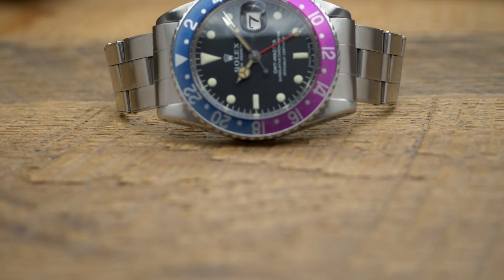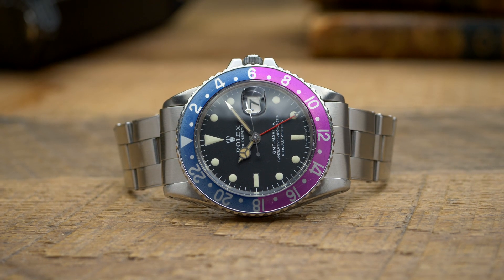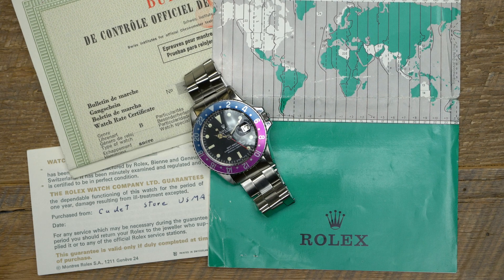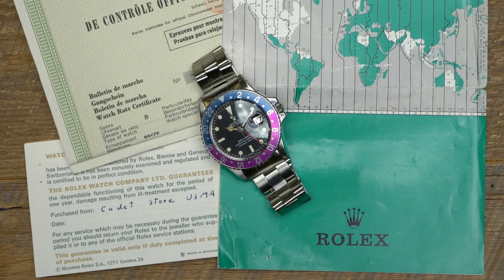For this episode of Vintage of the Week, we have a gorgeous Rolex reference 1675 GMT Master fitted with a fuchsia bezel, and it even has its papers. We got this watch directly from the original owner — it has excellent provenance. The story goes that he was a cadet at West Point and purchased the watch at the cadet store. You can see the papers are even signed USMA Cadet Store — USMA stands for the United States Military Academy — and it's filled in with the serial number, which matches the watch.